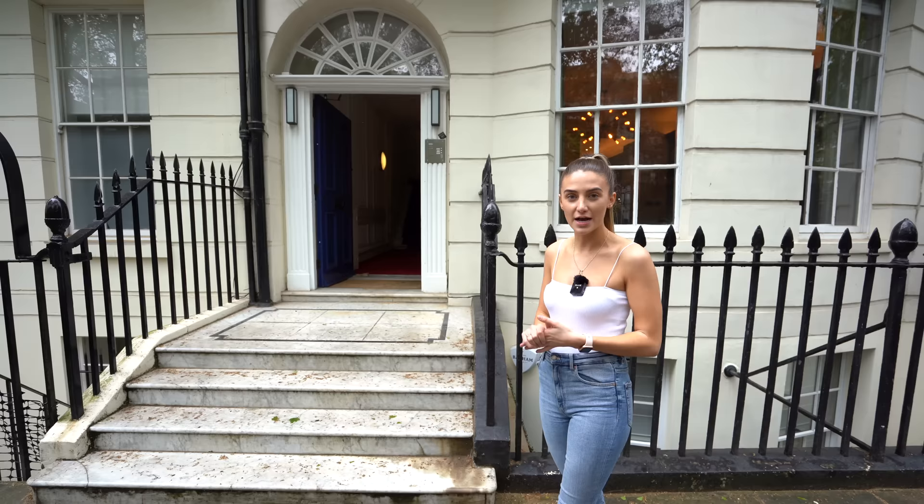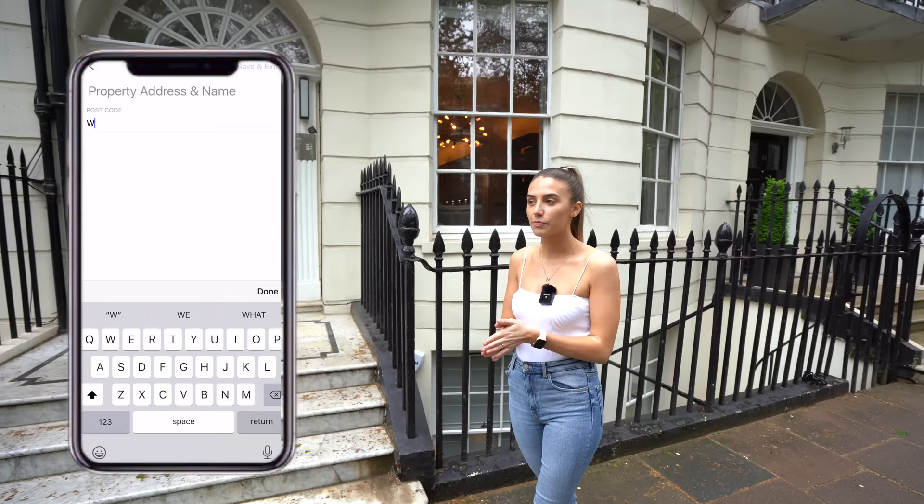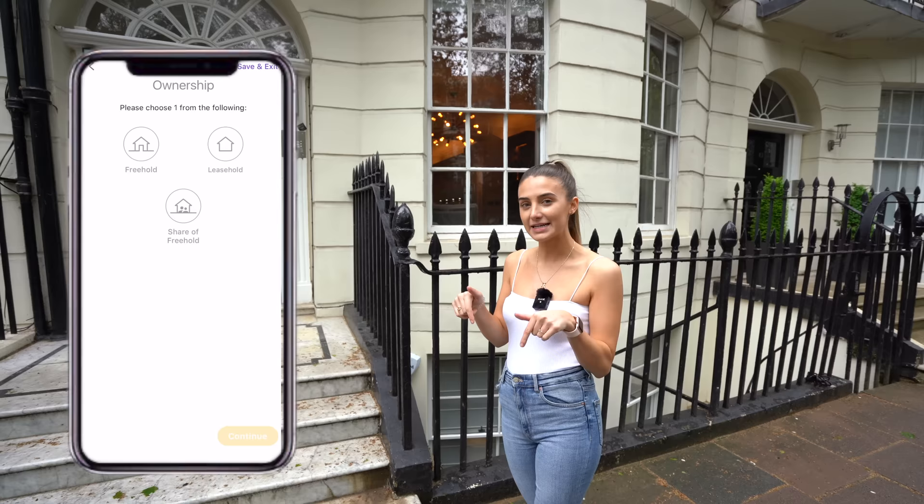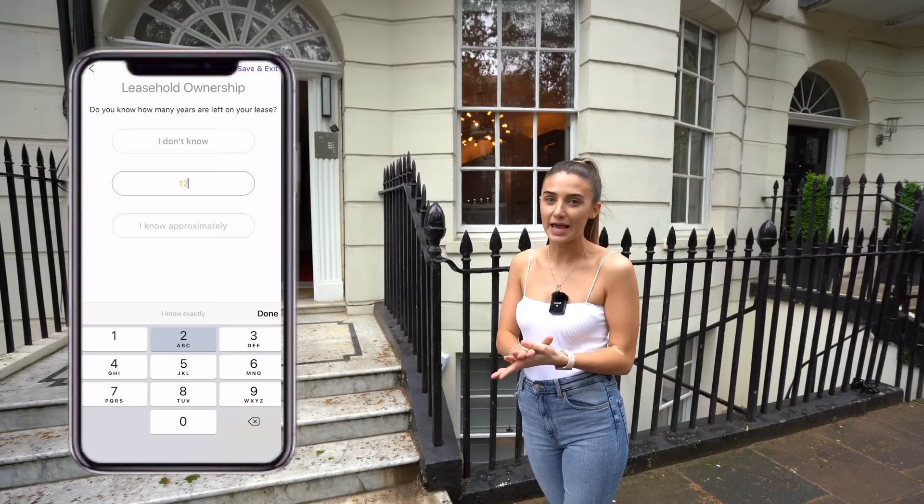If you haven't already downloaded the Zoos app, make sure to check it out — you can put your property details in and get an instant valuation for selling or letting. If you're an agent watching this, get registered and Nick's email will be in the description so you can receive more leads.